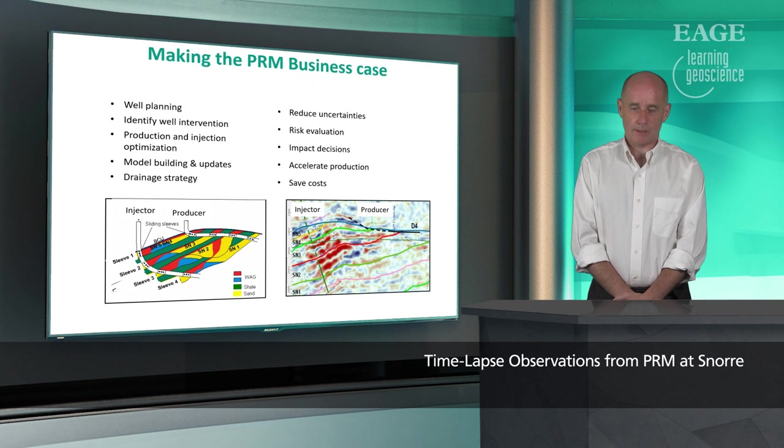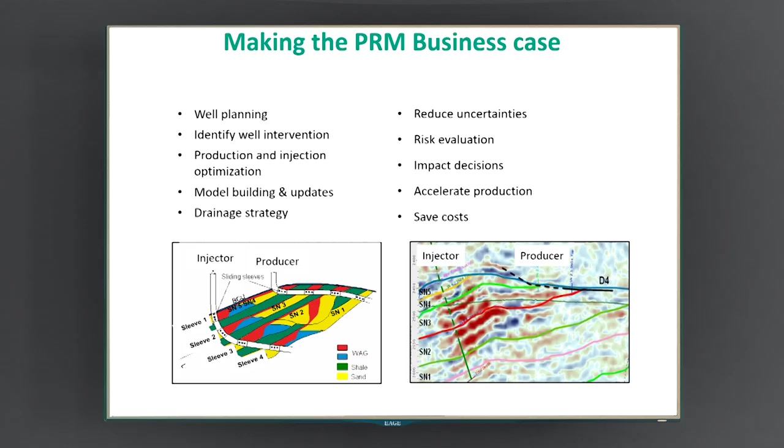Looking in more detail at what we do with this business case, we're able to impact well planning, identify well interventions, and carry out production and injection optimization. The data also goes into updating geological models and reservoir models. It's allowed us to update the drainage strategy. What we impact through this is reduced uncertainties, much better understanding of risk and its evaluation, and the ability to impact decisions more effectively and more quickly — leading to accelerated production and ultimately saved costs.